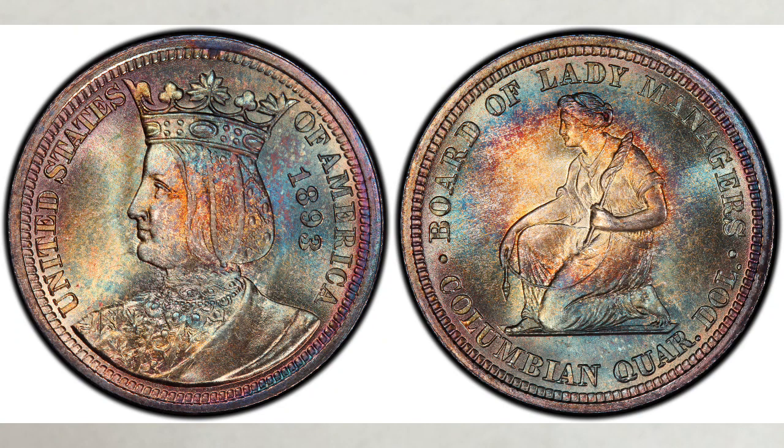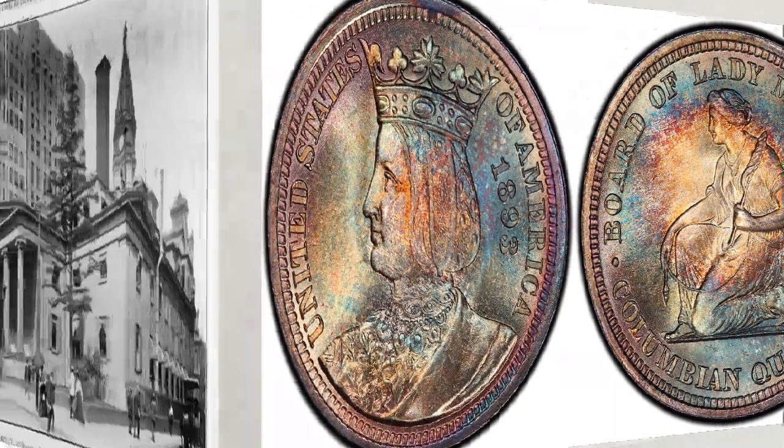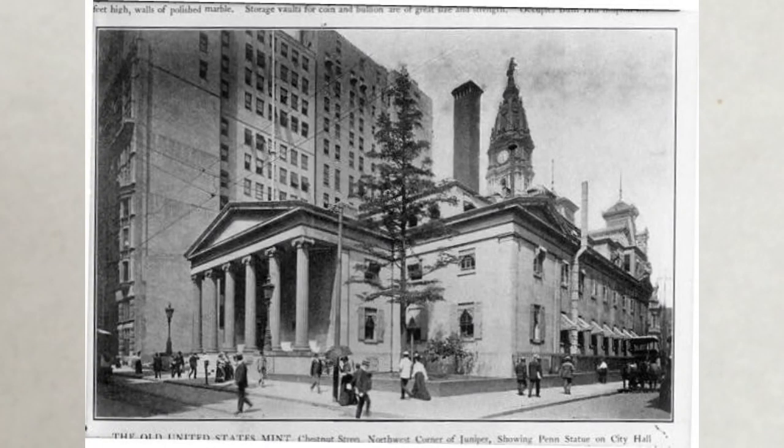It was designed by Charles Barber, who followed some ideas of Kenyon Cox. Production of the Isabella quarters began at the Philadelphia Mint on June 13, 1893. Unlike the Columbian half dollars, the Isabella quarters seemed to have been handled with a degree of care at the Mint, as contact marks and abrasions were minimal on specimens delivered to the distributor, and they were never released into circulation.